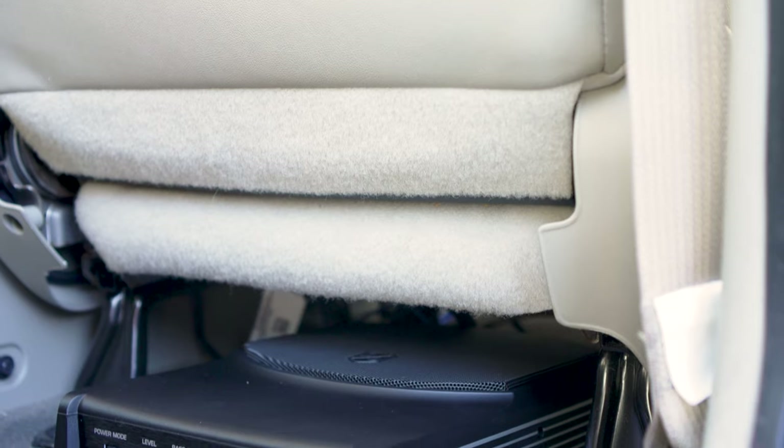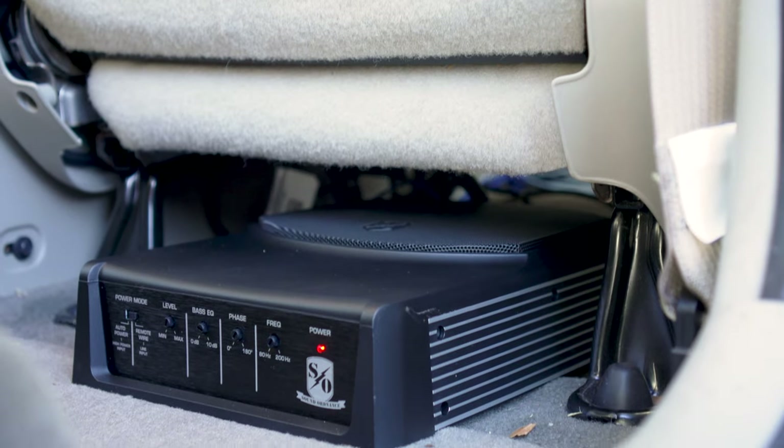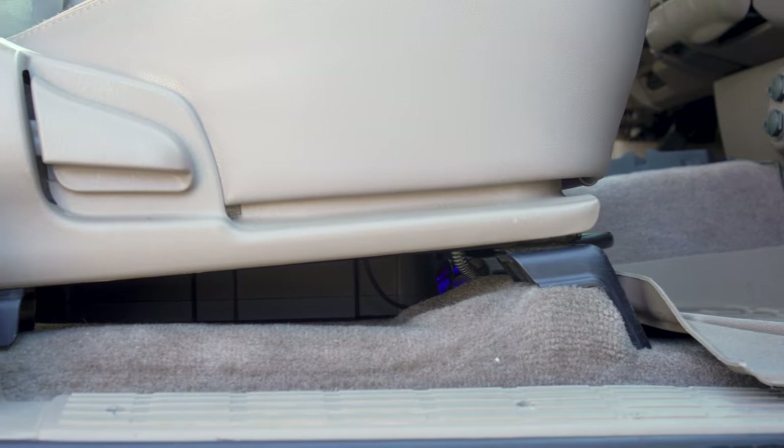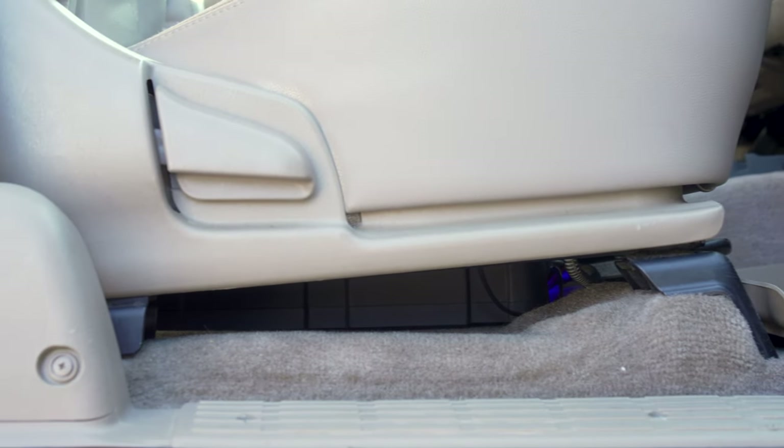If you have some space under a seat, many compact powered subwoofers are designed to go under your seat, which really doesn't take up much usable cargo space and gives you nice, good, accurate tight bass. If you have a pickup truck, especially a standard cab pickup truck, there are many boxes designed as truck boxes to fit behind the seat. And of course, those vehicle-specific subs make it even easier.